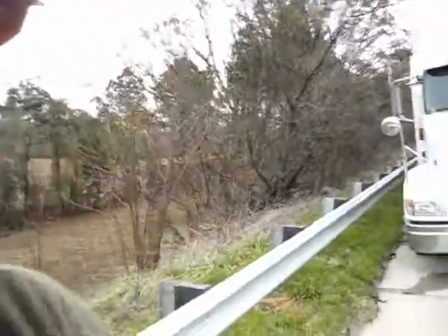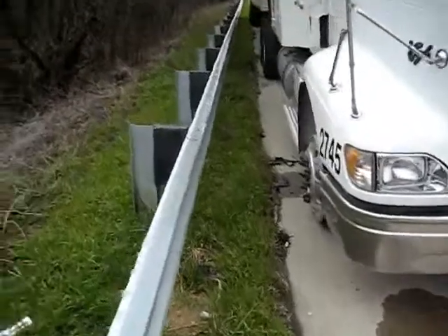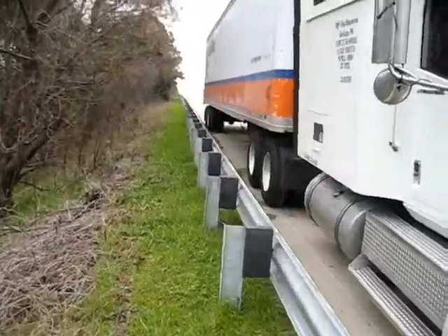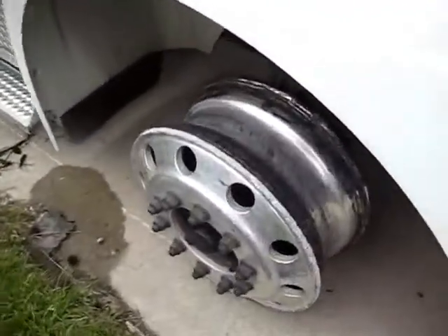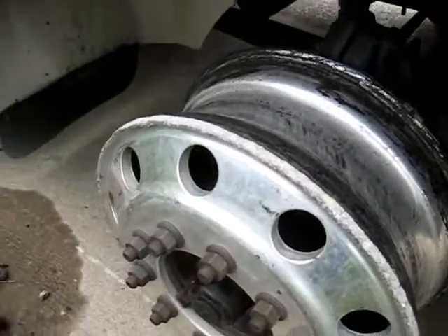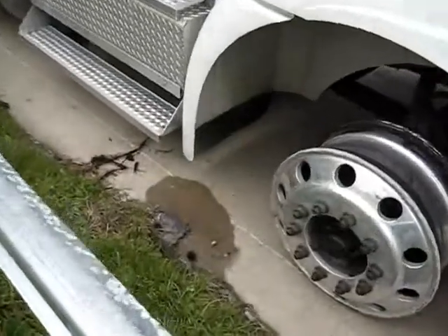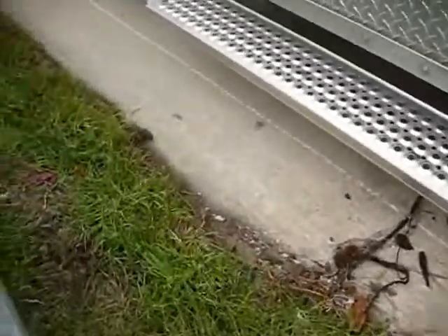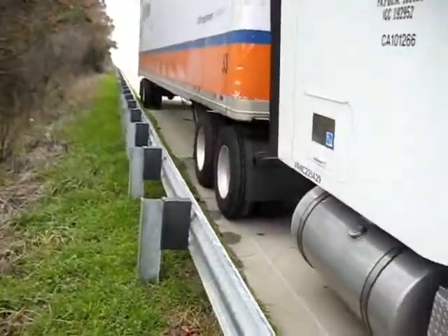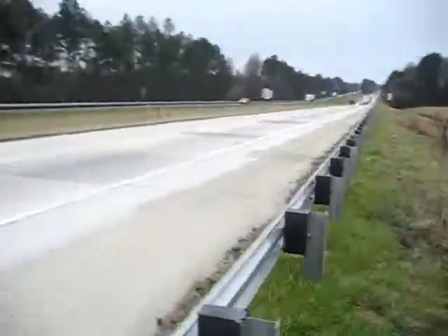As you can see, the tractor's leaning to one side because my steer tire came off the rim. I had to ride that on the concrete for a while. You can see the line right there until I came to a stop. It just came off the rim — perfectly good steer tire.